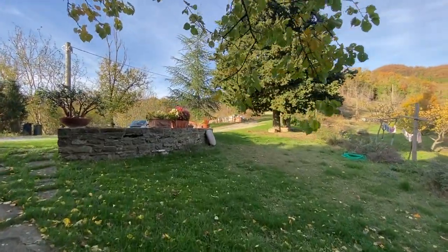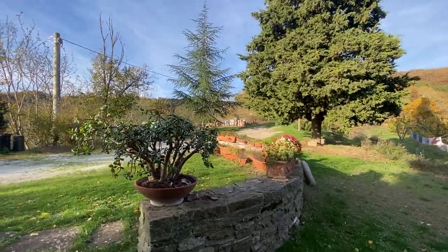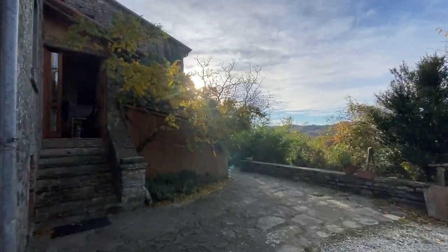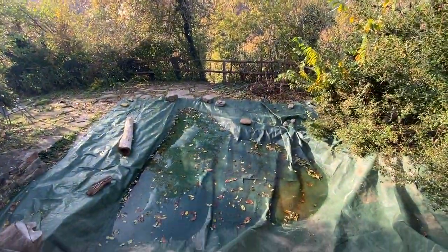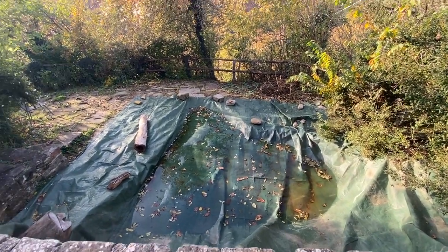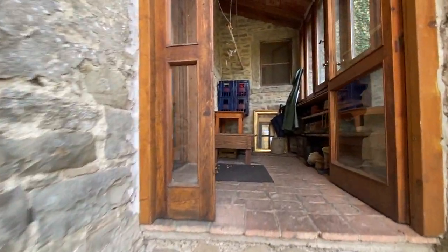Here we are back again at the start of our tour. We go back into the main entrance. I'll just show you the pool, which I didn't show you before — it's covered now and it's very little. It's in the shape of a pear and you can sit here; the water is very fresh. They have two wells here. The building is about 700 square meters large, which is huge.